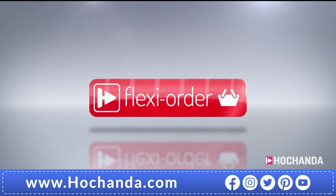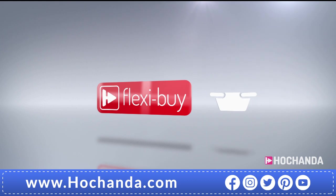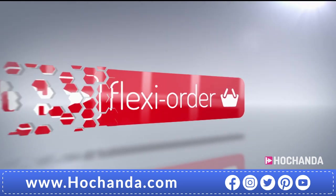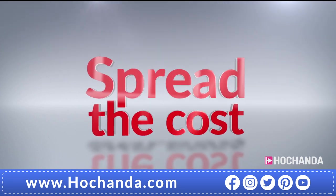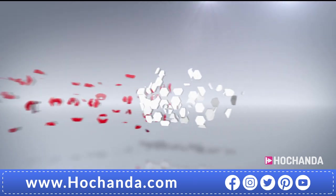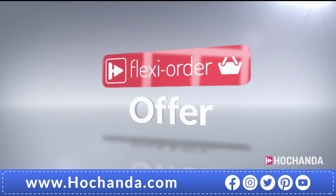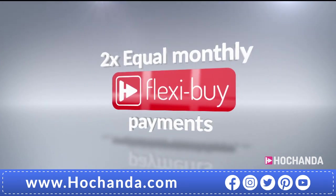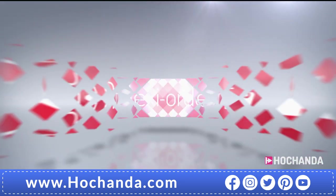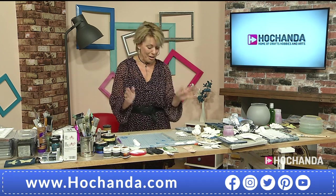Flexi Order explained: when you place an item on Flexi Buy in your basket, any other items you add will also be included in Flexi Buy payments, spreading the cost over multiple monthly payments. After your first payment is made, your entire order is dispatched. You need at least 60 pounds in your basket — either online or by phone — to qualify. This gives you the extra flexibility when shopping with Hachanda.